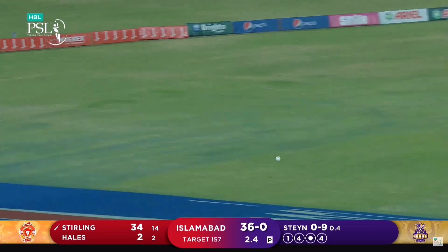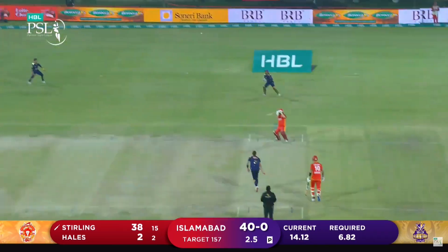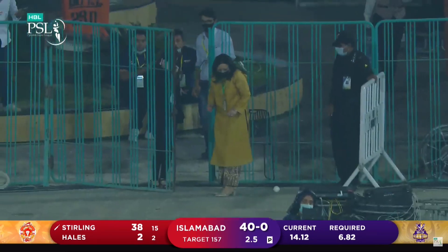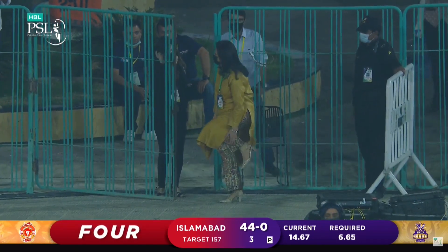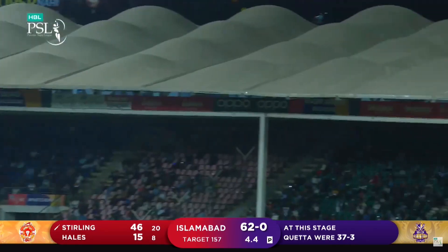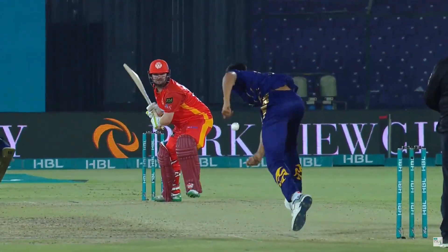Oh, stop it now, come on. What length do you bowl to him? He's gone square and guess what — it's gone straight to where third man was. Slow ball, hit for six. Fifty is raised with a great shot.